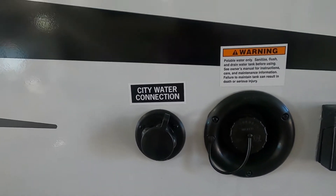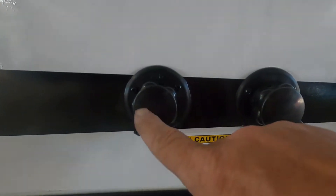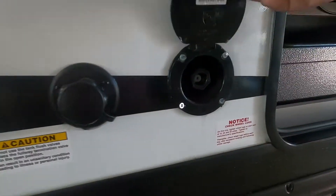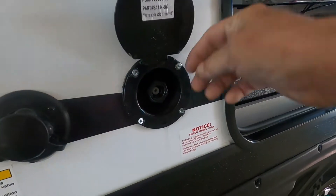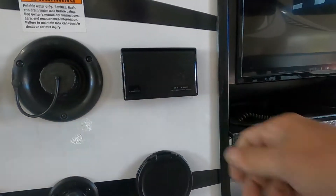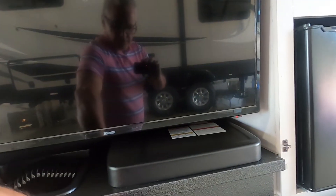All right, we're all set up to camp. Let me walk you around the rest of the unit. Starting right here, you have two black tank flushes for dumping out your sewers. There's also a quick connect and a 110 outlet here. Here's your outdoor kitchen — tip it, lift that, and pull it out.